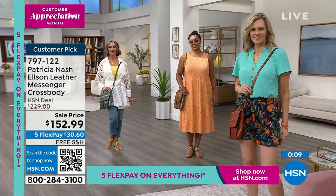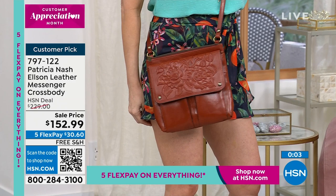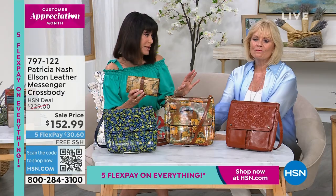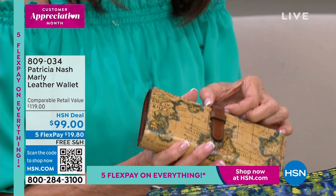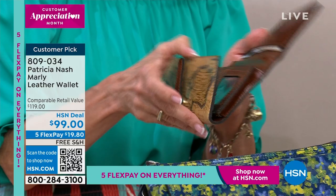We have another wallet - wallets are amazing gift ideas as well. Look how beautiful this is. You slide it up, there's a snap, and then you open it up to look at the incredible quality of leather and everything inside. You can fit all your credit cards, your checkbook, all your dollars in here.